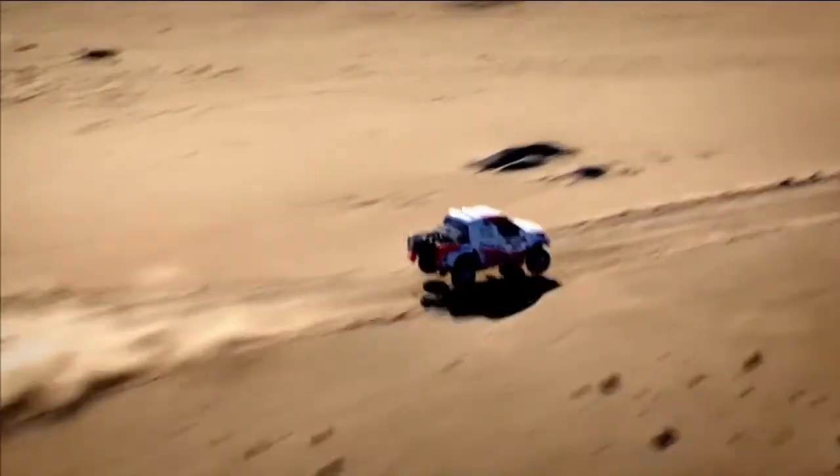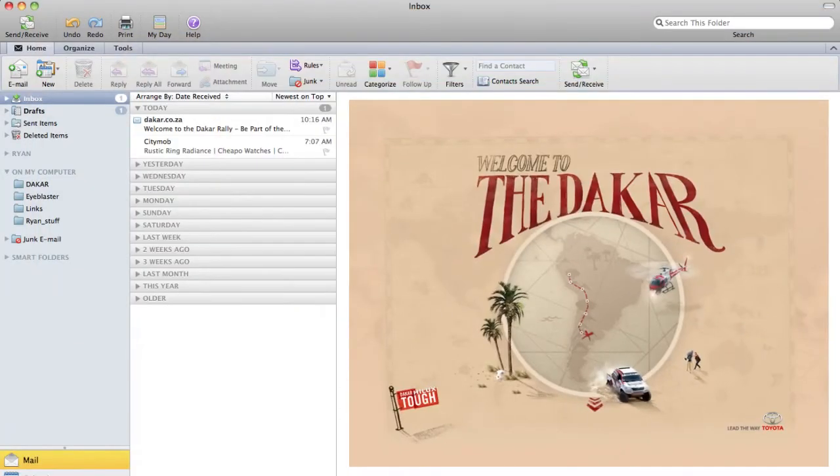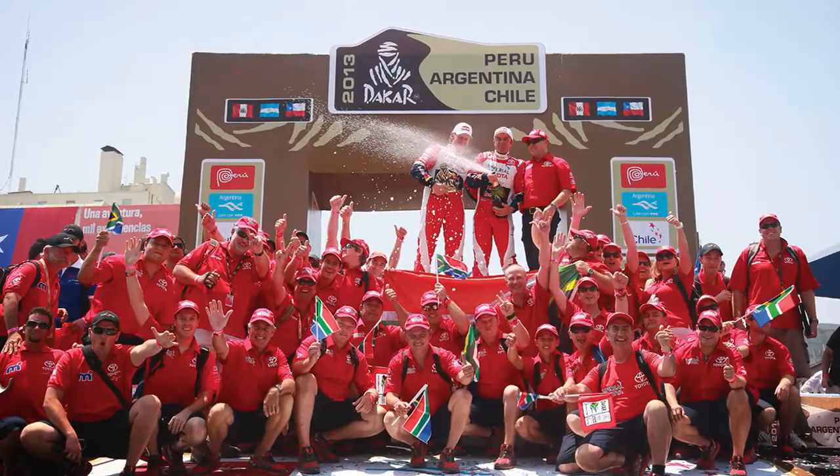The Dakar Rally email proved almost as tough as the real deal, and gave fans a taste of what it takes to be part of the Toyota Hilux team.